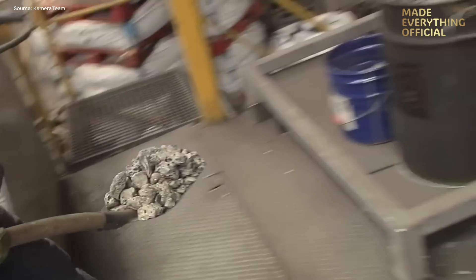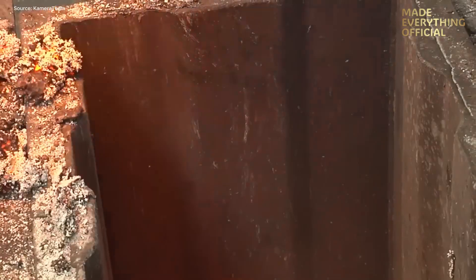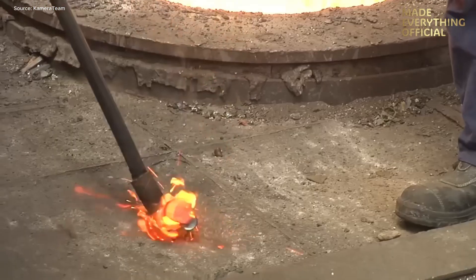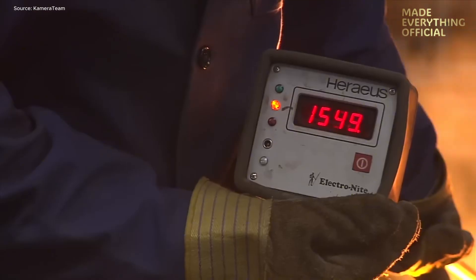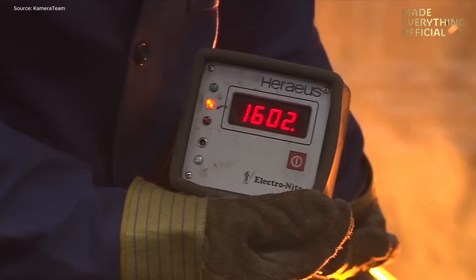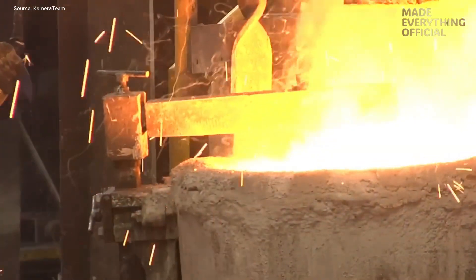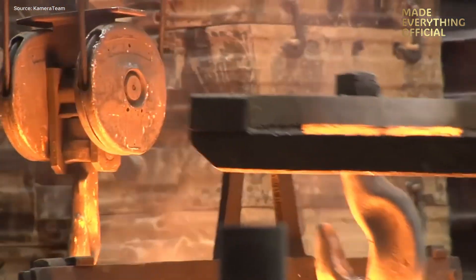Next we view the mold preparation zone. Pattern blocks, sand cores, and permanent molds are all aligned and cleaned. The mold assembly area hums with activity. Once prepped, molten steel is poured into the molds under strict safety and quality protocols. The metal flows into every cavity, capturing fine detail and delivering the strength required for aerospace, energy, or heavy-duty industrial equipment.